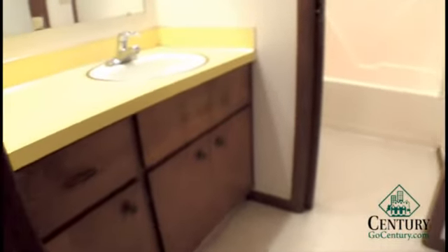Upstairs we have two primary bedrooms and a full bath. In the bathroom, the sink area is sectioned off from the toilet and shower area, and there is a full size tub and shower combination.